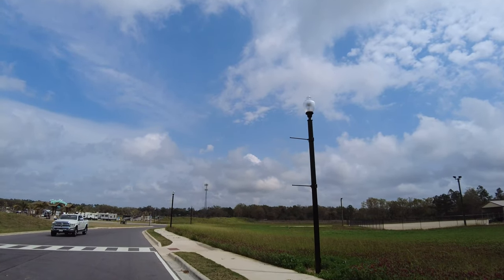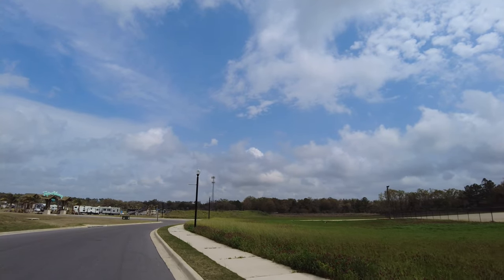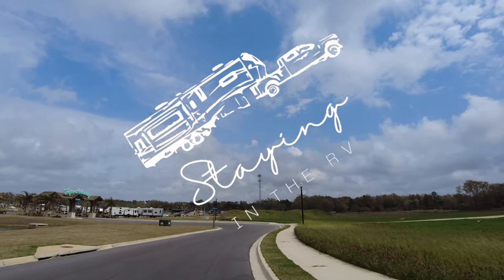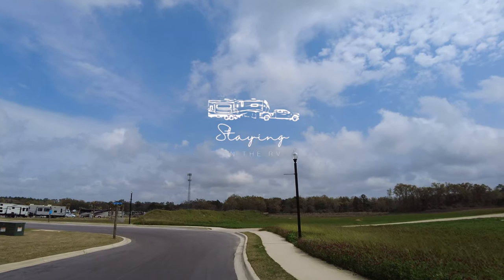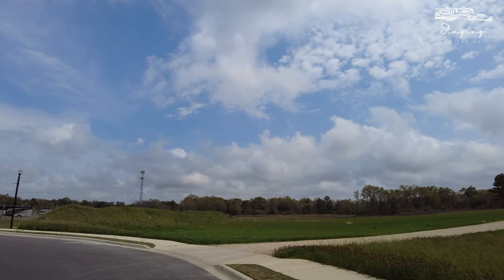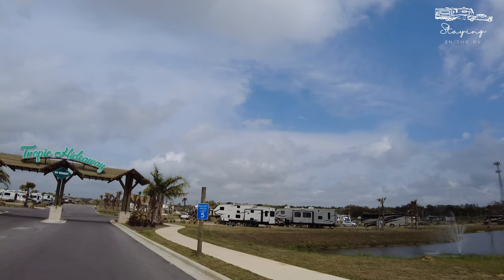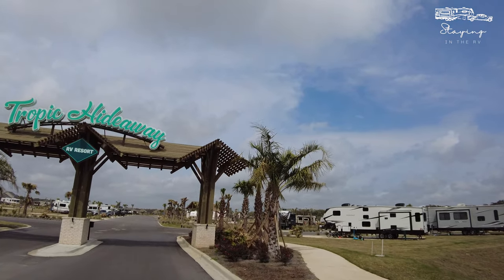We are at Tropic Hideaway RV Resort in Foley, Alabama. This is a pretty small resort but it's feature-packed and it is in a great location. We have thoroughly enjoyed our stay here in Alabama, and honestly if it were up to us we'd probably extend it and stay just a little bit longer. Let's go ahead and talk a little bit about Tropic Hideaway.